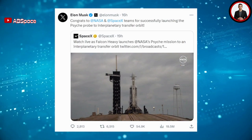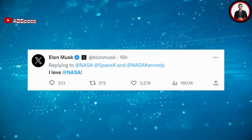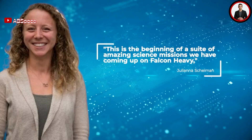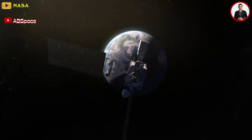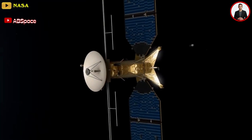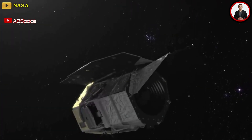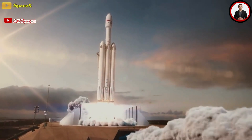SpaceX shared many impressive moments from the Falcon Heavy launch on X.com. Musk also congratulated NASA and SpaceX teams for successfully launching the Psyche probe to interplanetary transfer orbit. 'This is the beginning of a suite of amazing science missions we have coming up on Falcon Heavy,' said Juliana Shaman, Director of Civil Satellite Missions at SpaceX. She listed a GOES environmental satellite and Europa Clipper both slated to launch next year, as well as the Power and Propulsion Element for the Artemis program's Moon-orbiting Gateway space station, and NASA's Nancy Grace Roman Space Telescope.